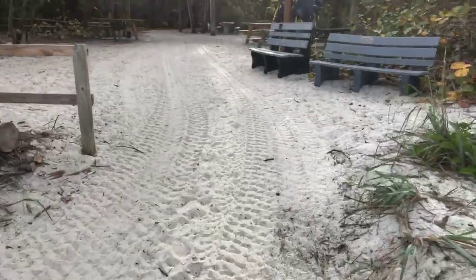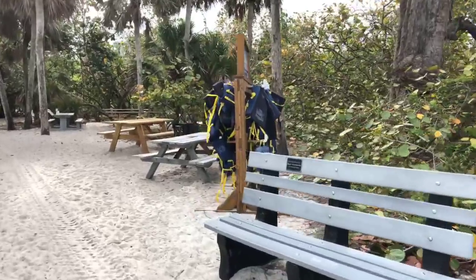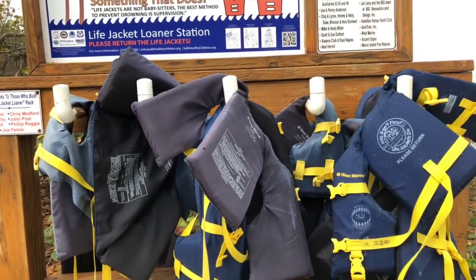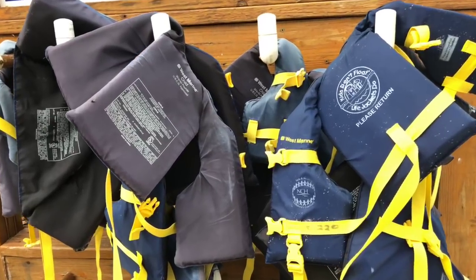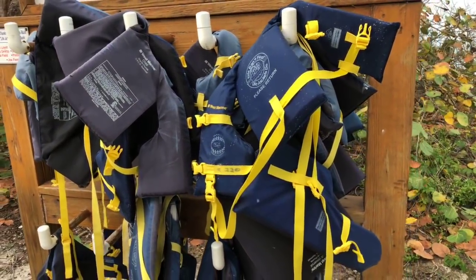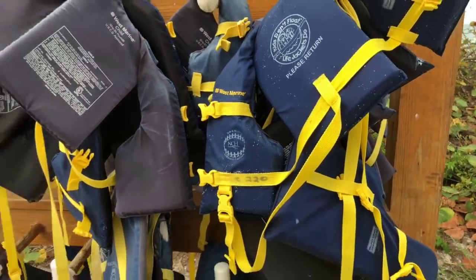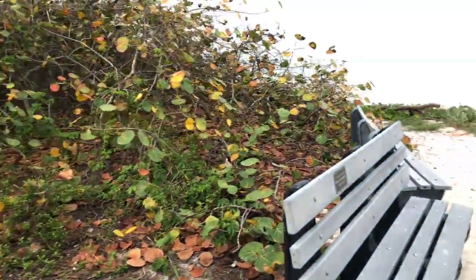Something neat they have here at the park — private companies have donated life jackets. They have these life jacket stations in several places throughout the park. If you don't have a life jacket for your kid, you have no reason not to have one — they have free ones here. Just please put them back after you use them and rinse them off. You can see these were donated by Naples Community Hospital. Great program — put your kid in a life jacket, it's better to be safe than sorry.